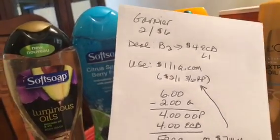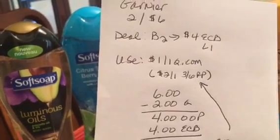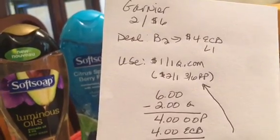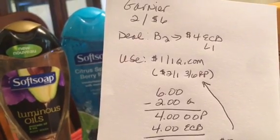The Garnier Fructis shampoos and conditioners were on sale two for $6, and when you buy two you get $4 back in an ECB — limit one time. They had $1-off-one coupons on Coupons.com, and if you were fortunate enough to get the 3/6 Red Plum insert, they had $2-off-one coupons in there.